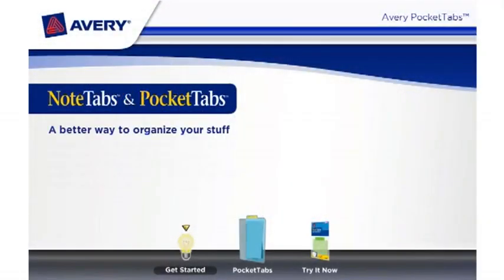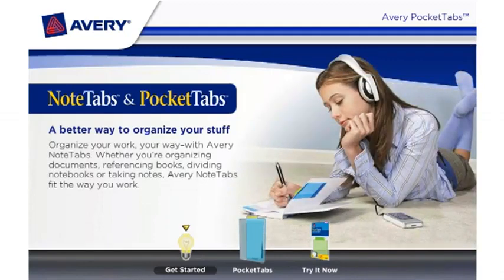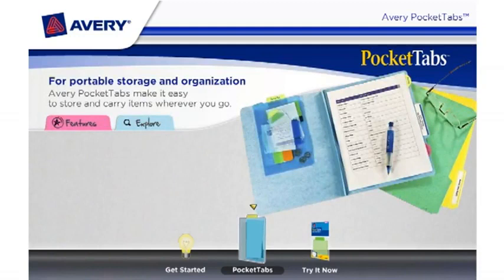Avery Note Tabs and Pocket Tabs are the better way to organize your stuff. Organize your work your way with Avery Note Tabs and Pocket Tabs. Whether you're organizing documents, referencing books, dividing notebooks, or taking notes, Avery Note Tabs and Pocket Tabs fit the way you work.